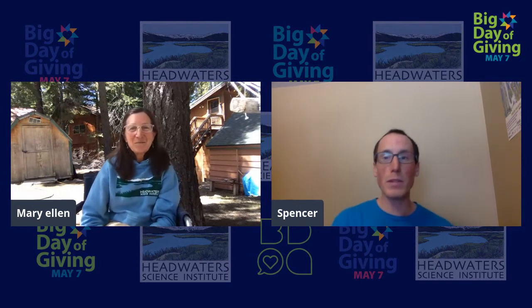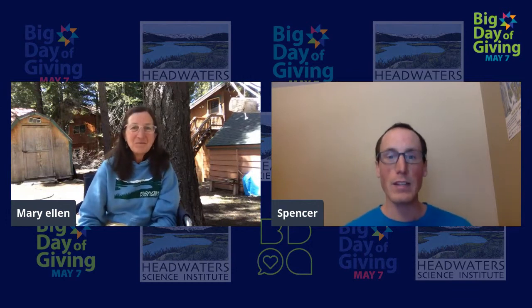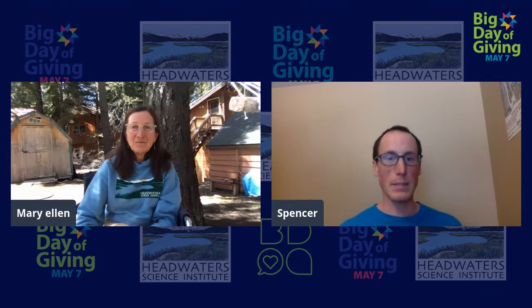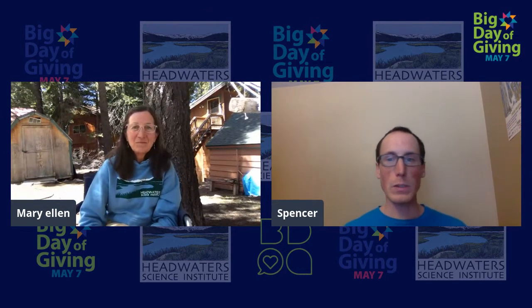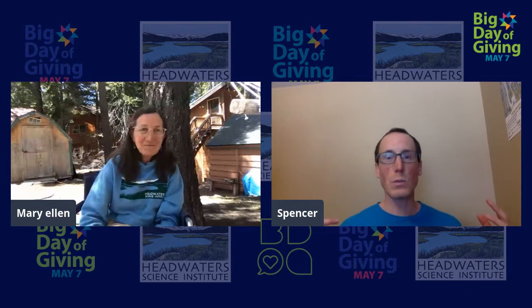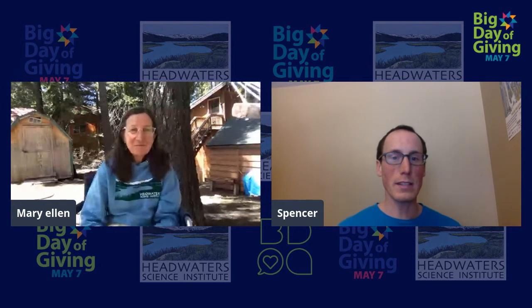In just a few moments coming up next, I'm going to interview two teachers — Lori Sindelwaro and Chris Chu — who both taught with us during science programs this past fall and winter. But before we let Mary Ellen go, I just wanted to ask her: why do you get excited about teaching science with Headwaters? What makes you want to come out and do the science teaching that you do?